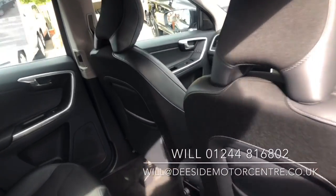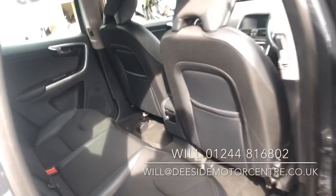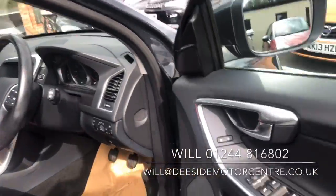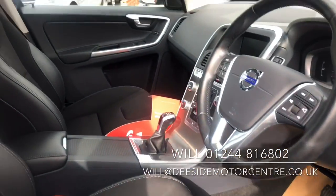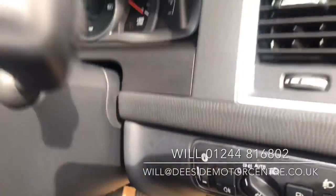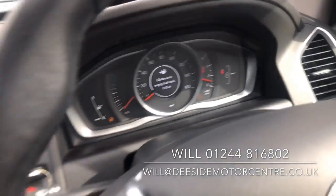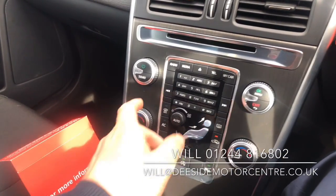Nice grey cloth interior, ISOFIX, electric windows all round, power socket as well. Folding door mirrors, auto lights, it's a six-speed manual, dual zone climate, air conditioning.